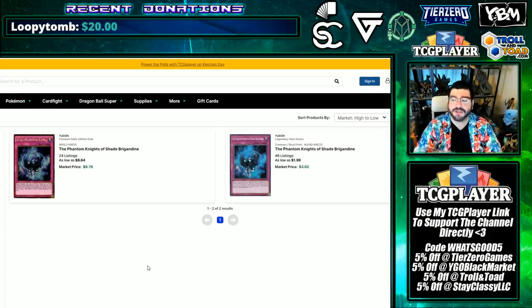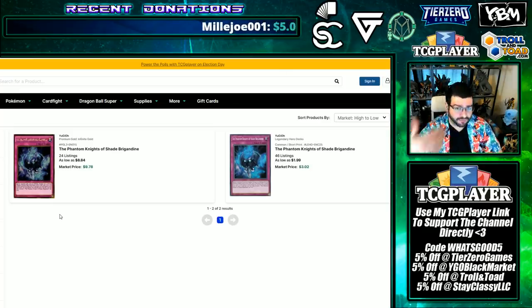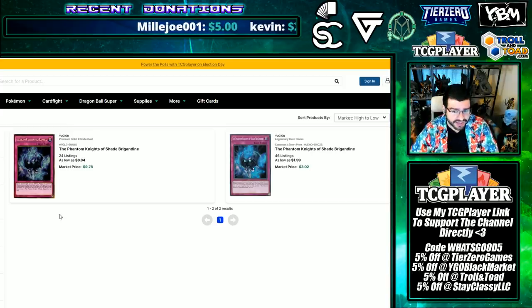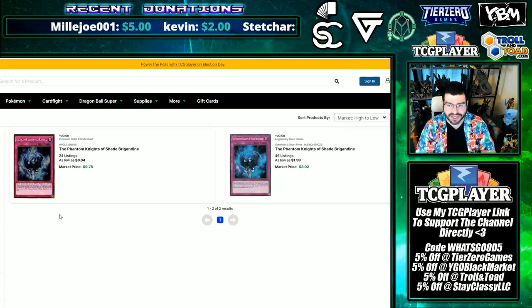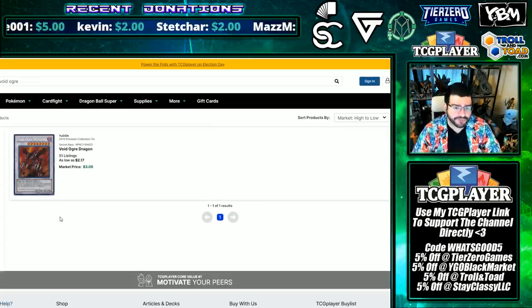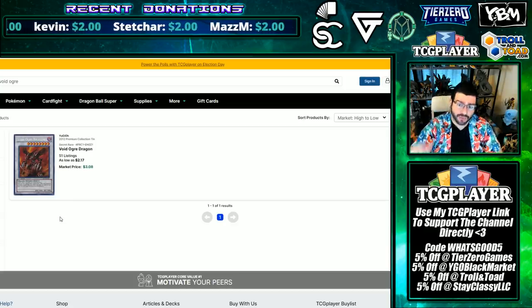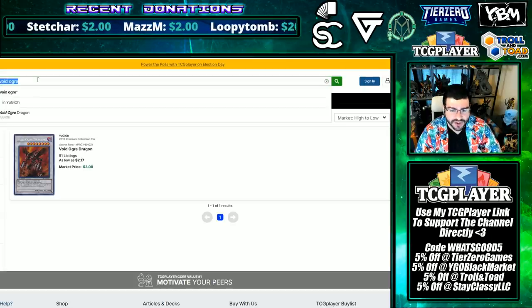Shade Brigandine only has two copies — one being a $30 MSRP structure deck in the Legendary Decks, and the other being a Gold Series Premium Gold from years ago. This has been a Rank 4 extender. It goes along with the engine and goes along with Phantom Rage that they're trying to sell. It all makes sense here. Good job, Konami. And Void Ogre Dragon only had one printing. At first I was like eyebrow raised, then I remembered the new Infernity support, and this only having one printing as a boss monster — good to see.